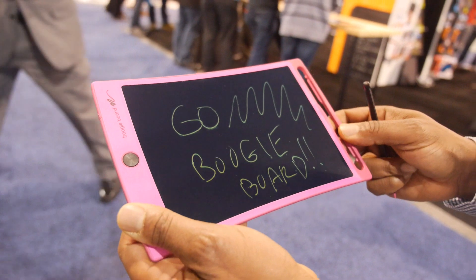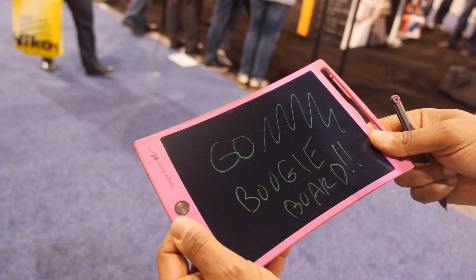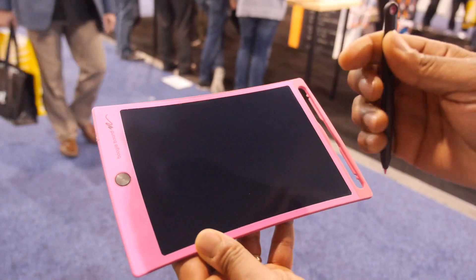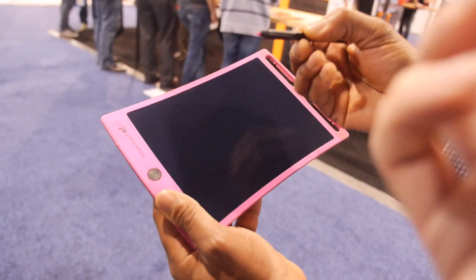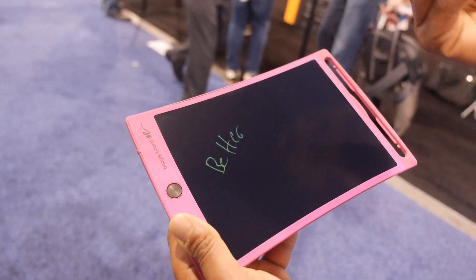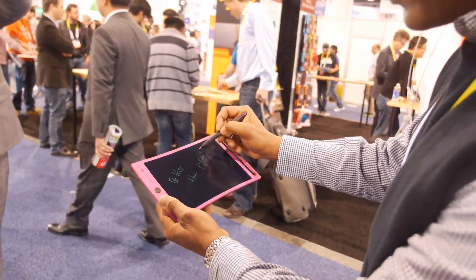It's perhaps even better than paper, because instead of sitting there trying to erase or throwing it away, you just push a button and it erases. It's a write-erase product. And it's also sustainable — I don't have to throw it away after I use a scrap of paper. There's no trees involved. Save a tree, use a Boogie Board.